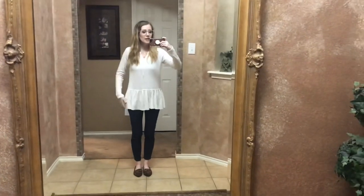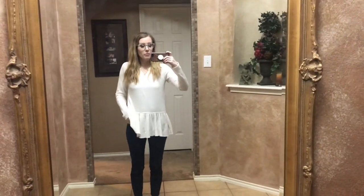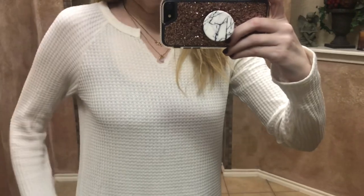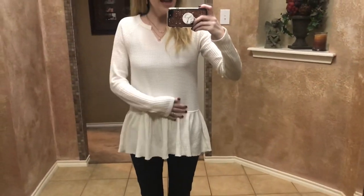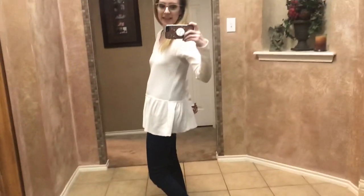So this first outfit — the jeans are not from Walmart. These are my Banana Republic jeans that I always wear. But this top is from Walmart. I love this top. It's like a waffle knit thermal top, but I love this little peplum detail at the bottom. It came in three colors — it might come in more — and I'll link it down below.